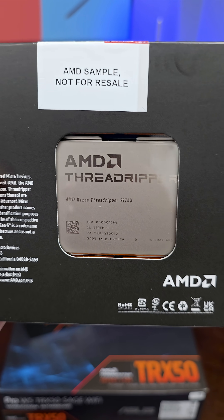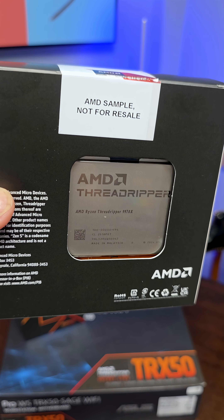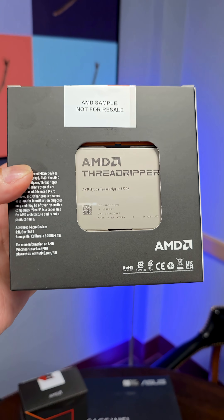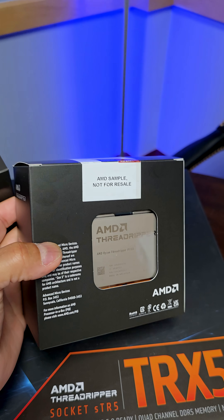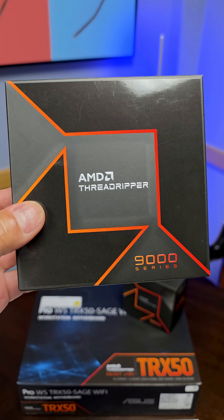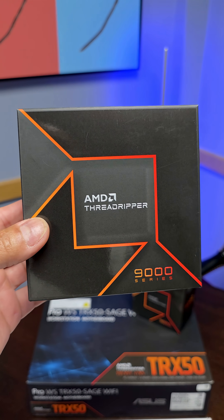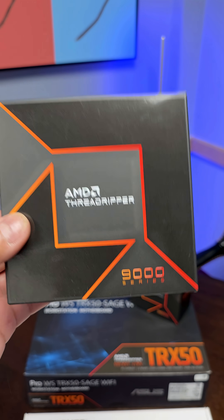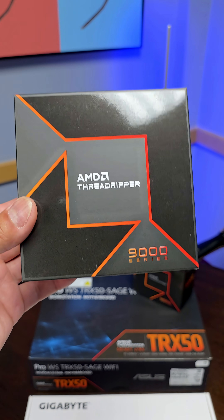This is the AMD Ryzen Threadripper 9970X: 32 cores, 64 threads, and it goes for $2,500. If you need a bit more power than 32 cores, you can go with the Ryzen Threadripper 9980X — 64 cores, 128 threads, for twice the money: a $5,000 CPU.